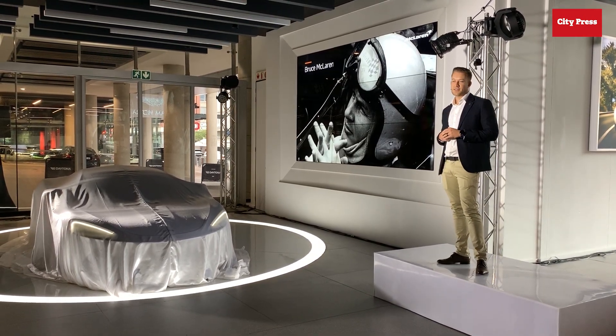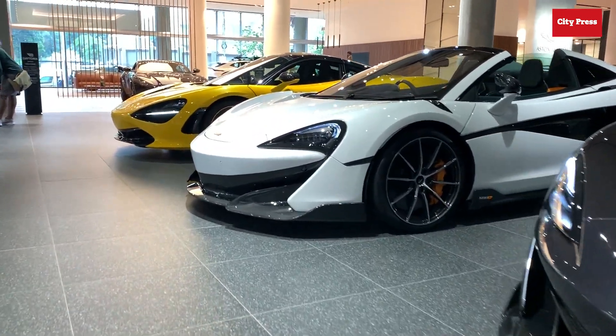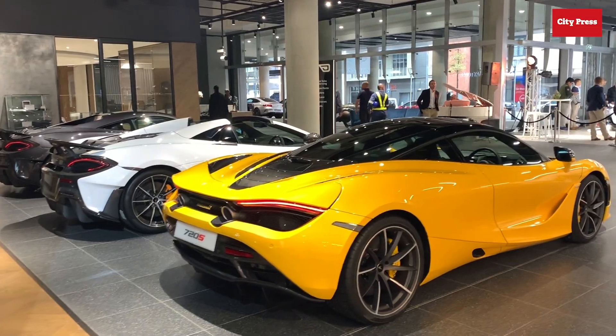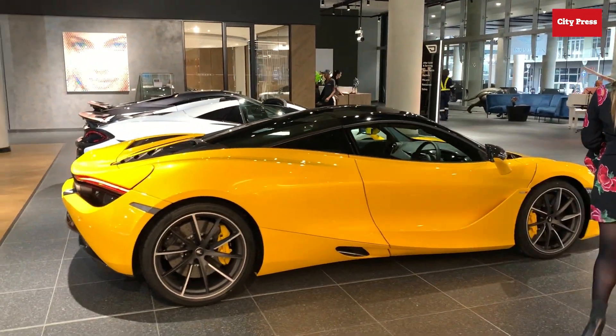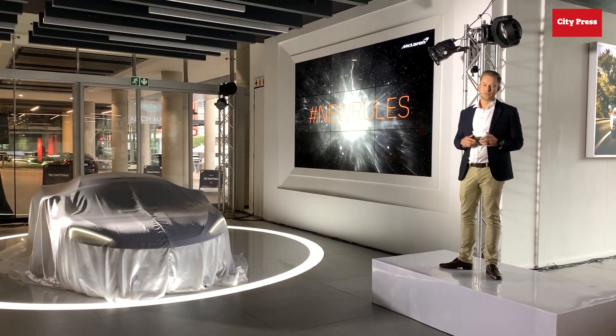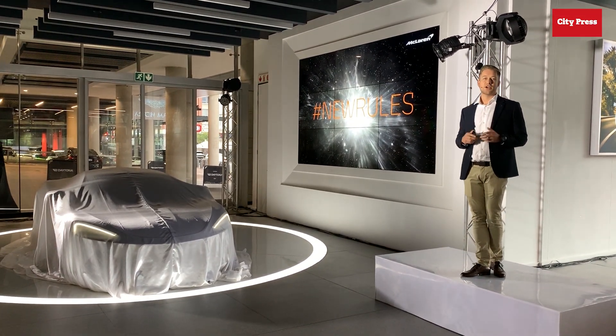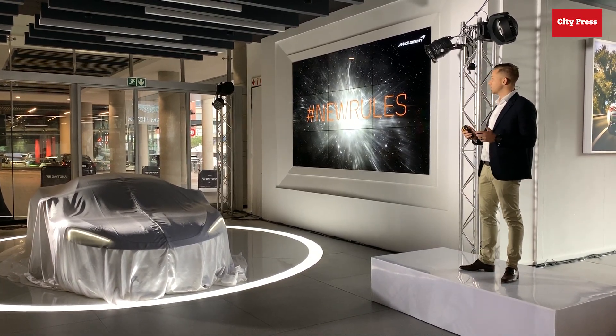Our founder Bruce McLaren's heritage and ideals run deep in all the cars we build and produce today. You might say that we have rewritten the rulebook, and today is no different — we will take the Grand Tourer segment and rewrite the rules.